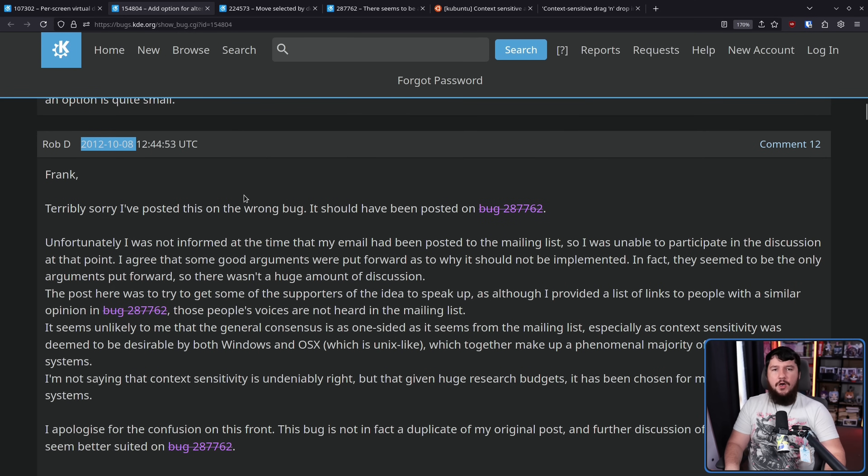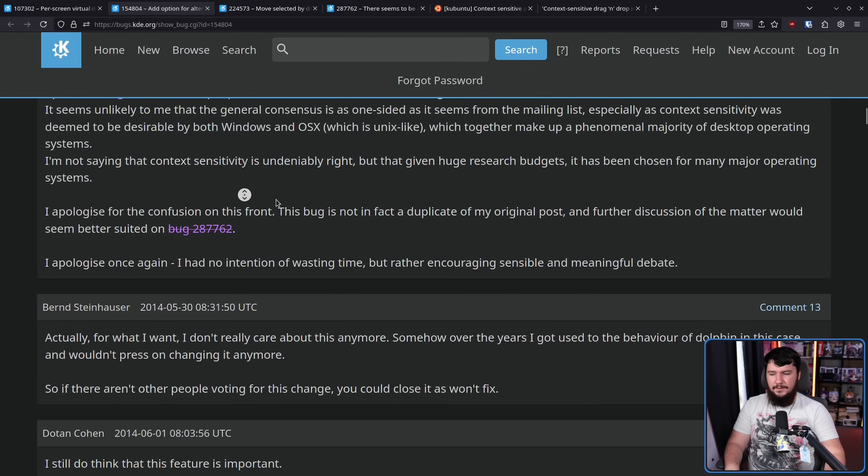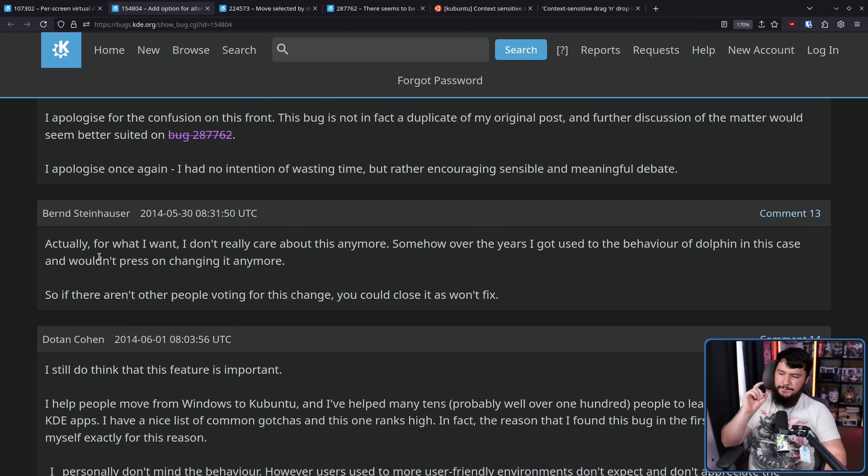The next comment on the thread: 2014. Another two-year gap. That comment said: 'Actually, for what I want, I don't really care about this anymore. Somehow over the years I got used to the behavior of Dolphin in this case and wouldn't press on changing anymore. So if there aren't other people voting for this change, you could close it as won't fix.' And this started a big discussion about whether or not this should even be fixed in the first place.